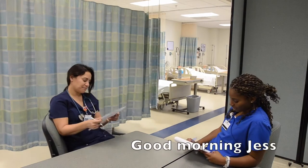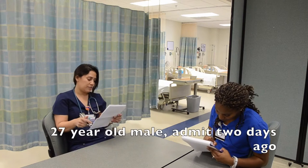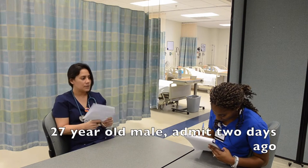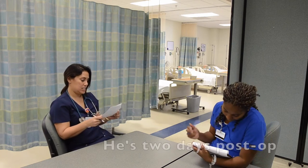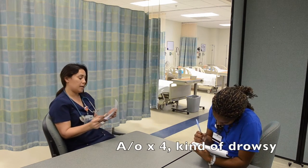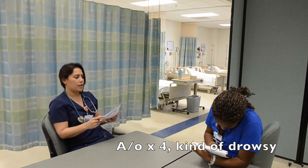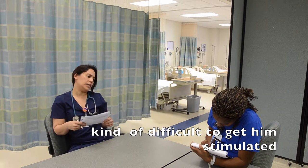Good morning, Ruthia. Good morning, Jess. Okay, so we got a patient in room 3 — 27-year-old male. He was admitted two days ago for a left knee replacement, so he's two days post-op. He's alert and oriented times four, but he's been kind of drowsy and it's been difficult to get him stimulated.